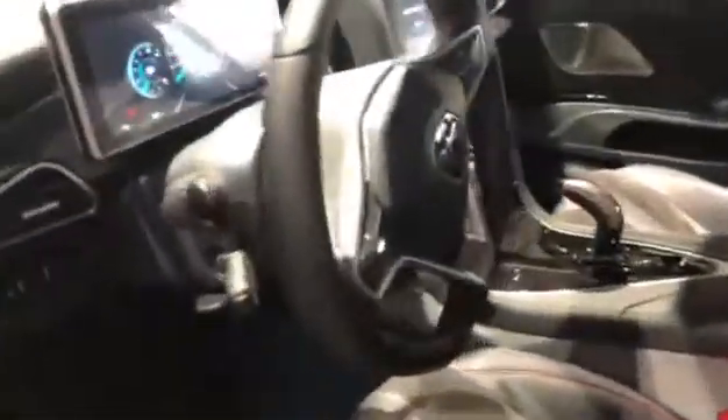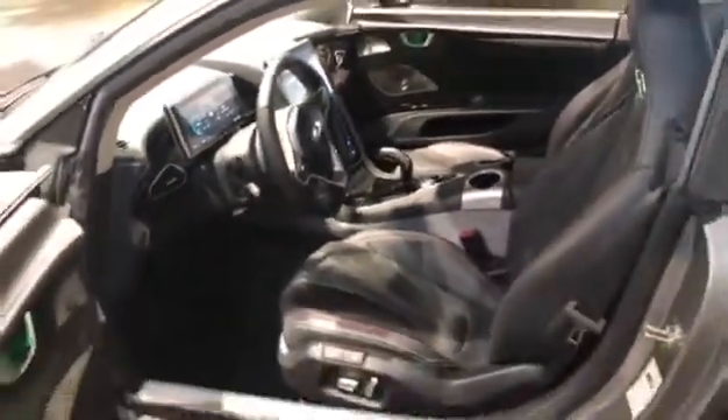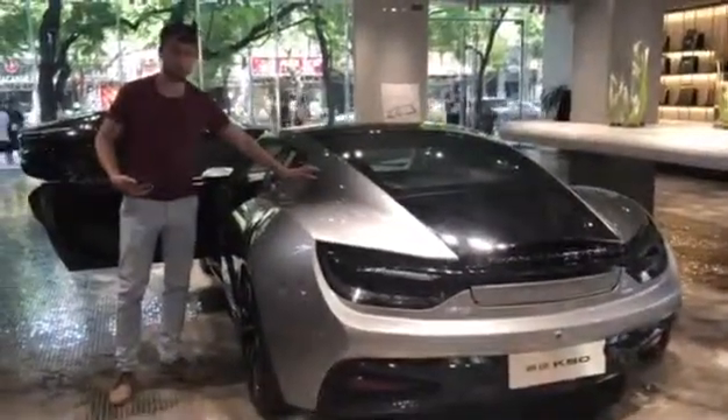The interior is very similar to the Model S or Model X — specifically the central screen. Let me show you the charging port, which is where the charging output is.